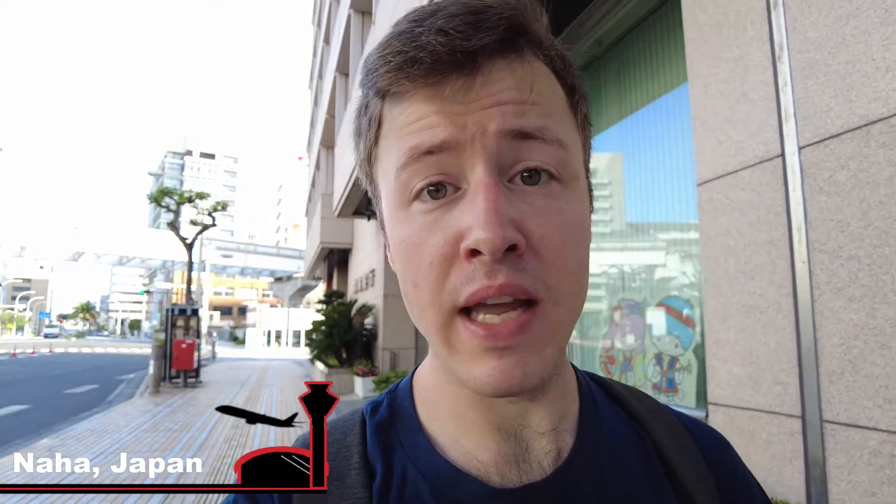Good morning and welcome back to another video. Today I'm starting out in wonderful Naha, the capital of Okinawa, and we're going to be flying on Japan Airlines A350 economy class on what is their longest flight with this aircraft. It's about eight o'clock in the morning and my flight is at 11:20, so I'm just going to make my way to the airport. Come along as we check out the airport.